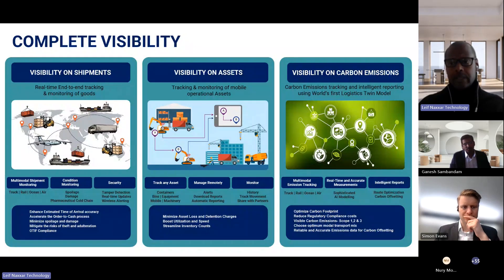For the reefer — the cold segment — only about 30% is being tracked. We're going to show you why the data collected for tracking can now be used for carbon emissions.